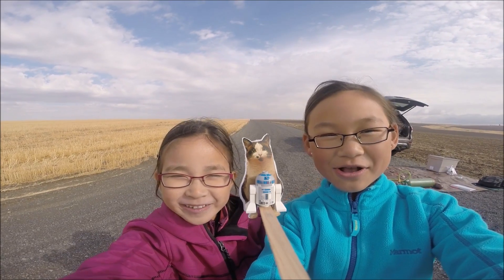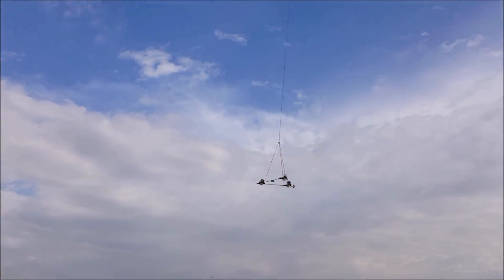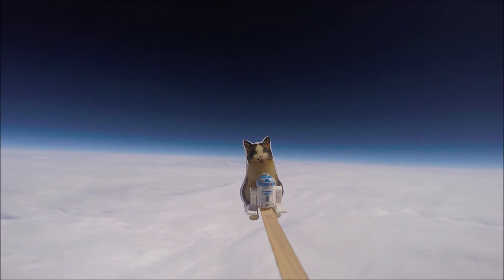My name is Rebecca and I'm Kimberly. On Labor Day weekend we launched our homemade balloon craft called the Loki Lego Launcher up to the stratosphere.